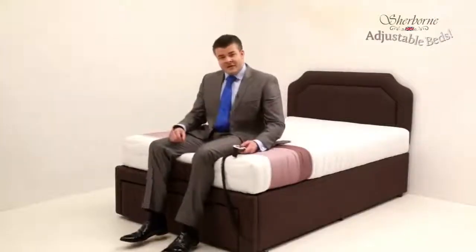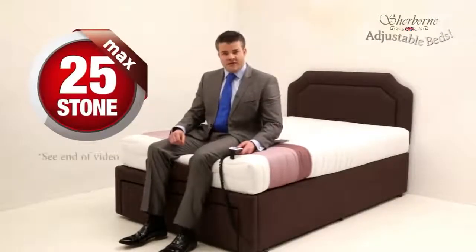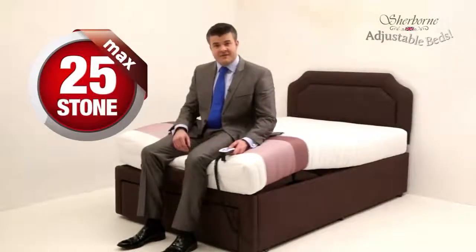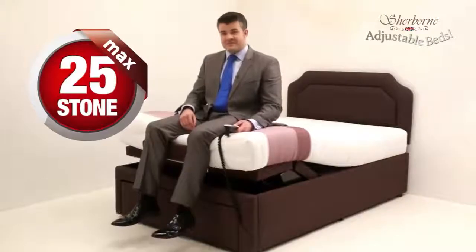The most amazing thing about these Sherborne adjustable beds is that they can take up to 25 stone in weight, way above what other adjustable beds can take. In fact, Sherborne are so confident about this they're giving a five-year guarantee on the frame, the motors, and the mechanism. So these are fantastic new beds and you should try one as soon as you can.